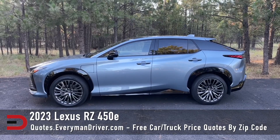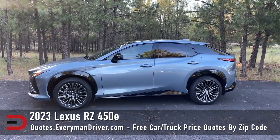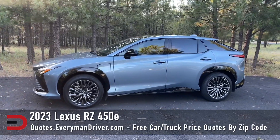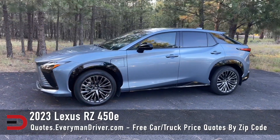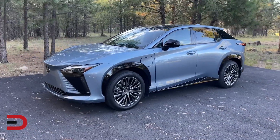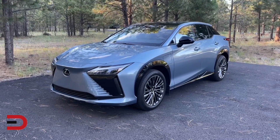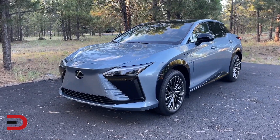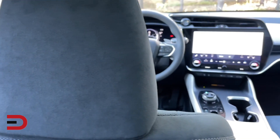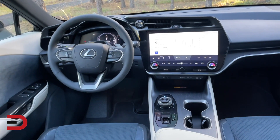The 2023 RZ 450e is a small luxury crossover and is Lexus's first all-electric vehicle. It has a 14-inch touchscreen, a new electronic all-wheel drive system, a radiant heating system for front row passengers, Lexus's first rotary shifter, and in the future, a steer-by-wire system. The two-row, five-seat RZ is intended to help ease first-time EV buyers out of their gas burners and into all-electric driving without too much disruption.